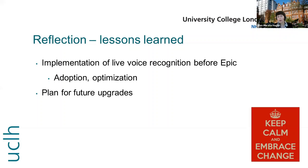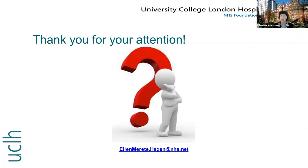For me, the lesson has been to get all people involved in the project to avoid upset when systems change, but overall it's been a very positive experience. Thank you for your attention.